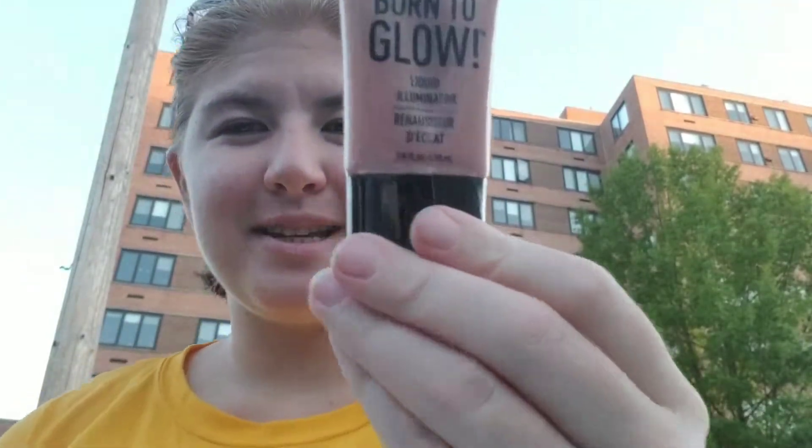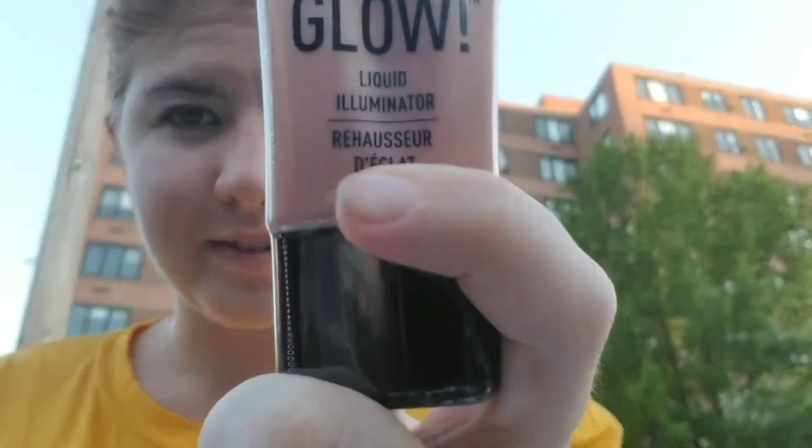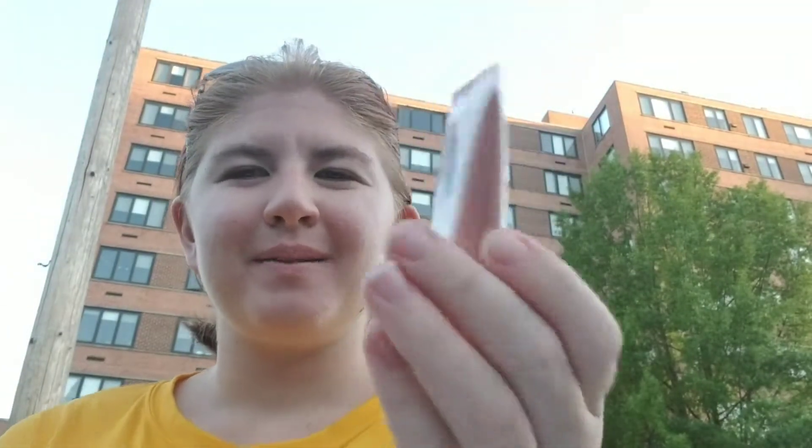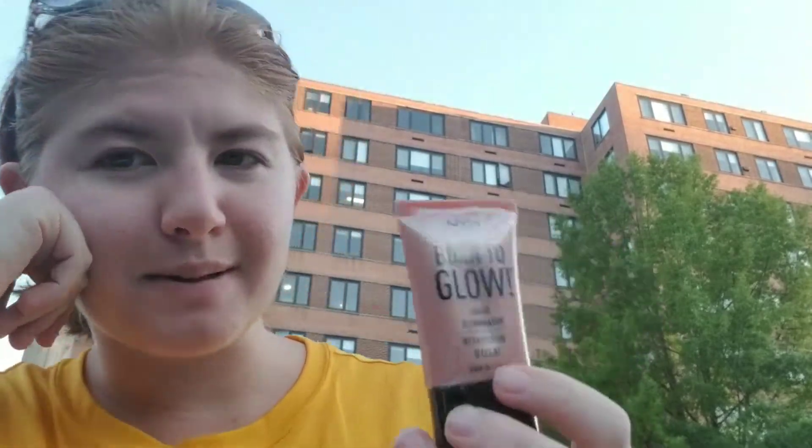One product I'm really excited about is the Born to Glow Highlighter — it's a liquid illuminator highlighter. I'm very excited because I used a powder highlighter before and it was just not the same. I think this is going to make the monthly favorites because this highlighter is supposed to be really good.